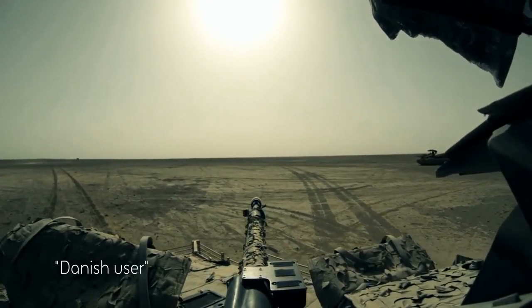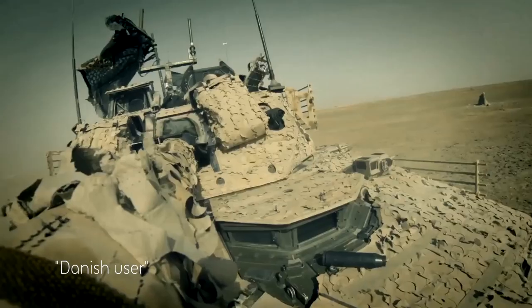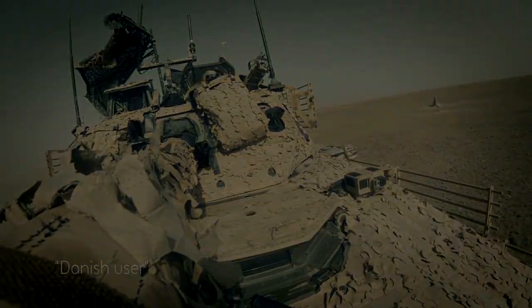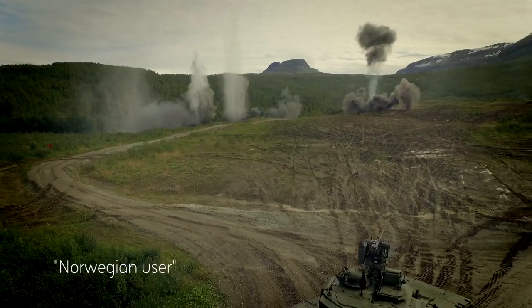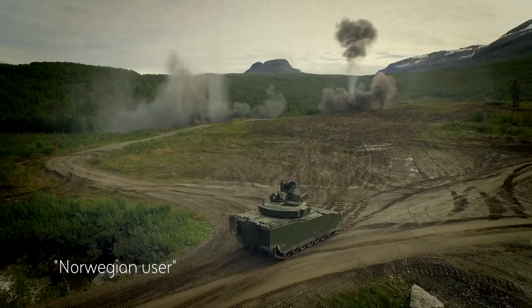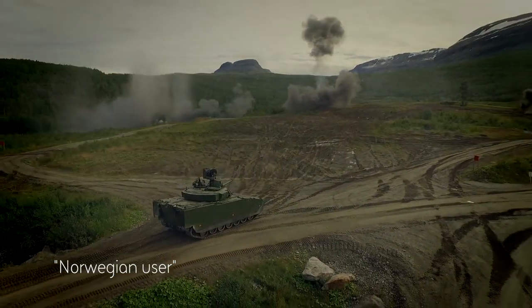This is the Swiss knife — the one gadget you need in your pocket to conduct all your tasks. The popularity of the CV90 comes from the combination of firepower, mobility, and armor protection.